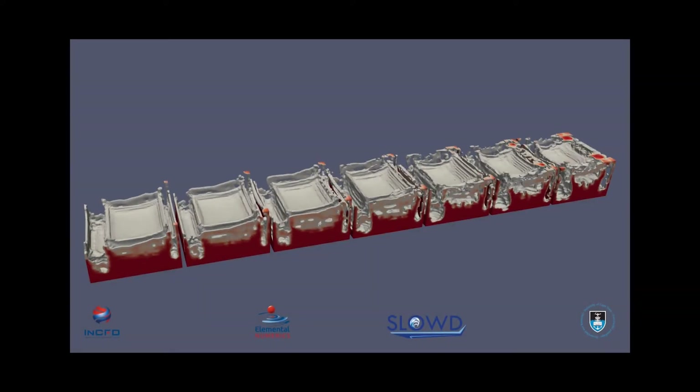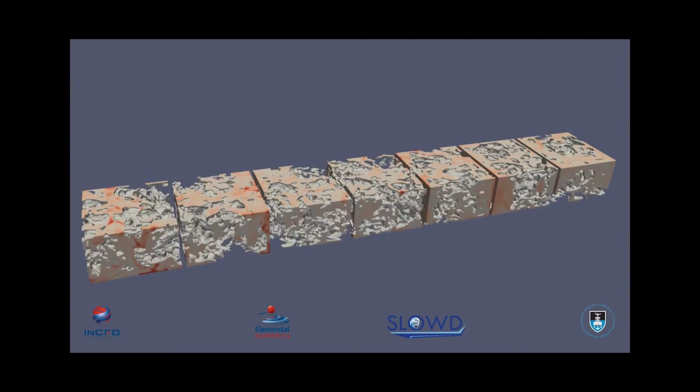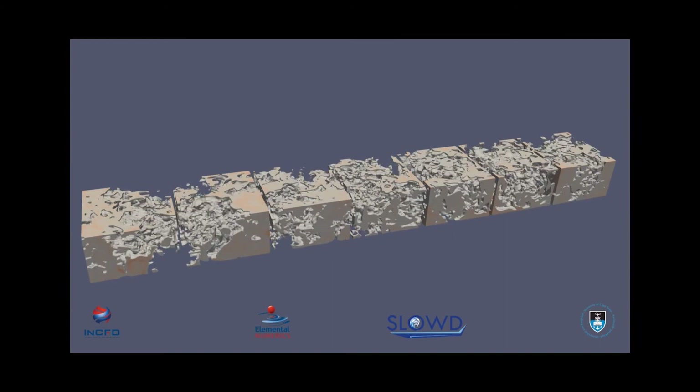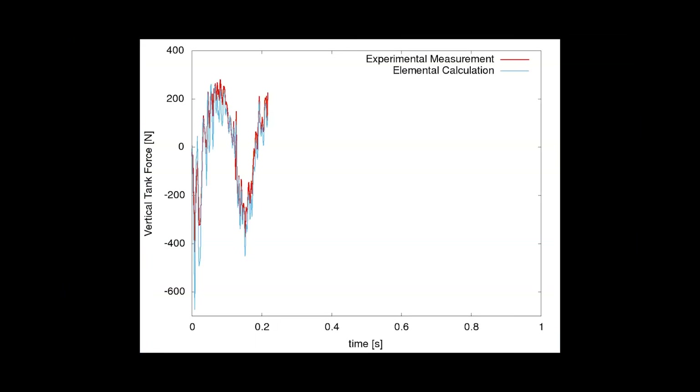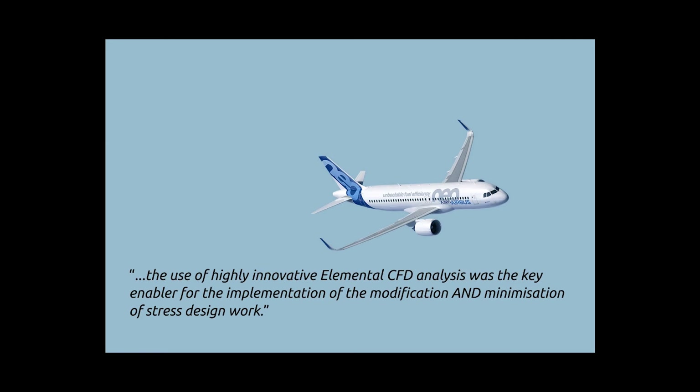Using their novel CFD software, Elemental, the NCFD group enabled the team of Airbus engineers to effect the planned design improvement. This opened a new level of understanding of fuel sloshing effects on the aircraft structure, resulting in a lighter component of the inner fuel tank and a significant cost saving. The novel CFD software was found to be instrumental to the project and, according to Airbus engineers, the use of highly innovative elemental CFD analysis was the key enabler for the implementation of the modification and minimization of stress design work.